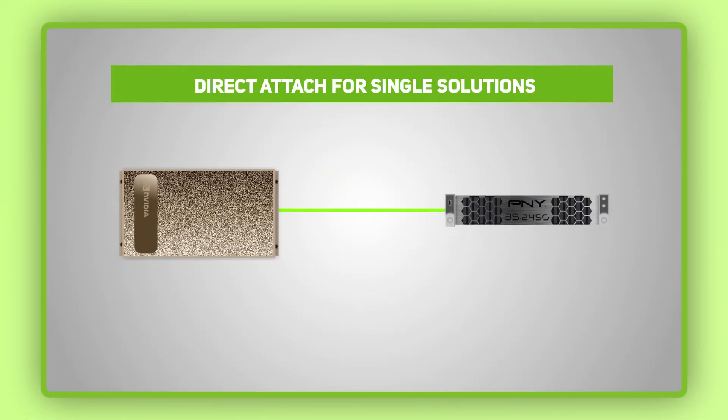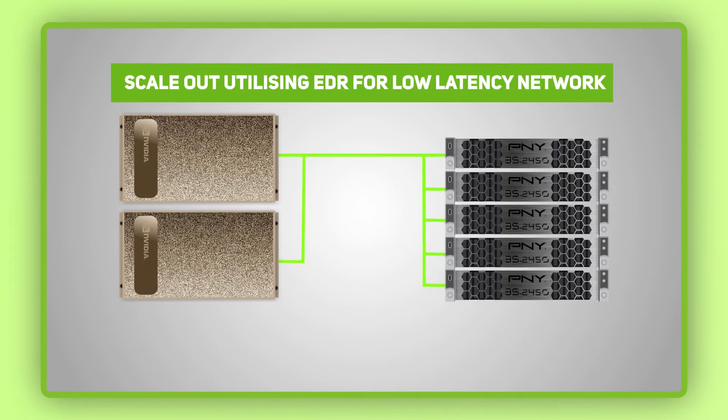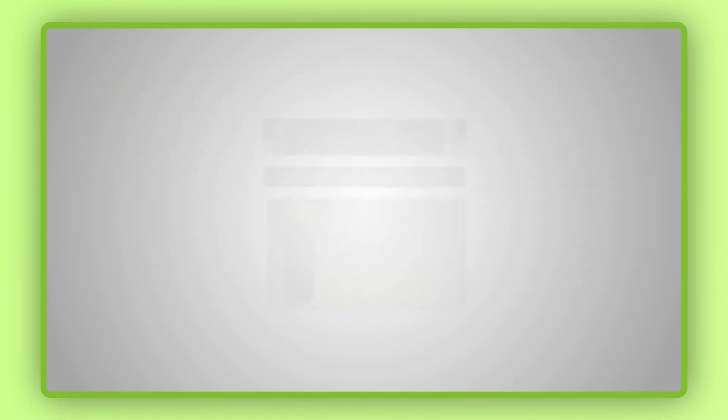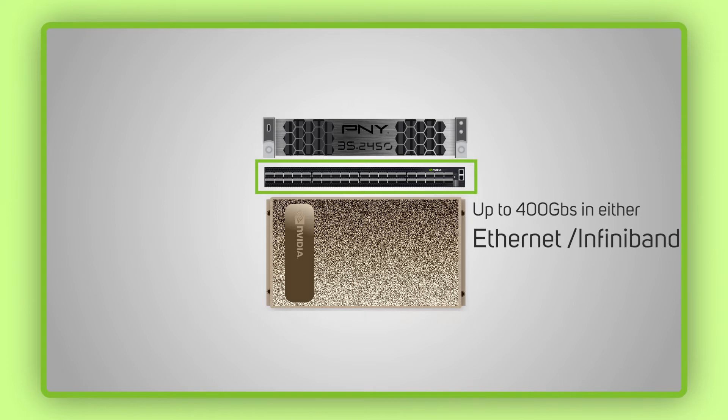For instance, the PNY option has been specifically designed to provide only the features a dedicated AI system needs, in the interest of keeping it highly cost effective. The networking options within these pods feature NVIDIA Mellanox switches, configurable for a range of throughputs of up to 400 Gbps in either Ethernet or InfiniBand format.